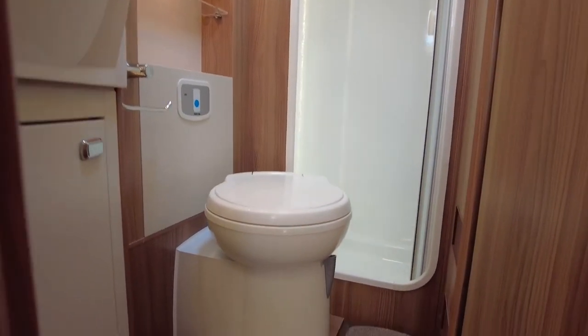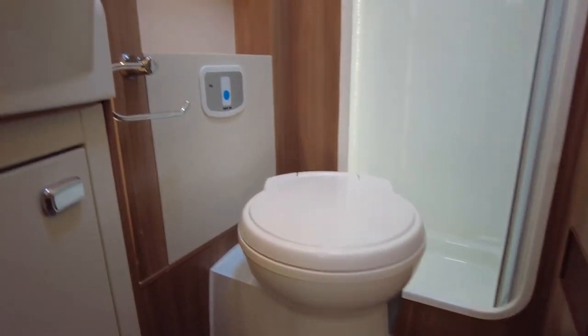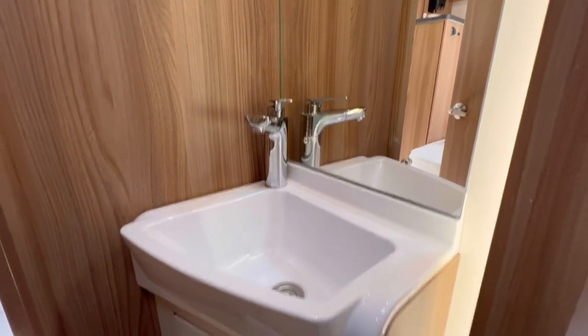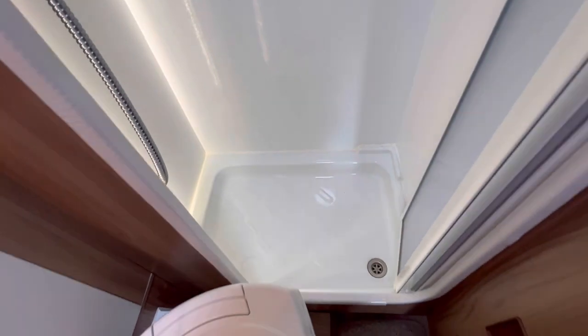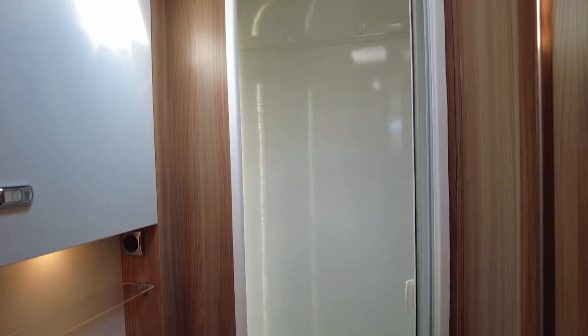In the other corner next to the French bed, you've got the bathroom, and it's actually quite a spacious-looking area. You've got the wash basin, your Thetford cassette toilet, and also a full separate shower at the rear.